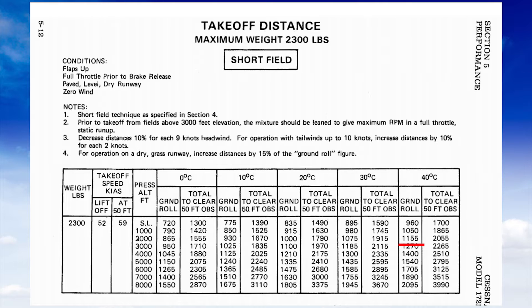So at first glance, a 3,000-foot runway might seem more than enough. But let's look at this another way — this chart was made when the airplane was brand new, the engine was brand new, and they had a really good test pilot who knew exactly how to get the best performance numbers. They're not here to write conservative numbers; they're writing optimistic numbers because they're trying to sell airplanes. So we want to add a little fudge factor.